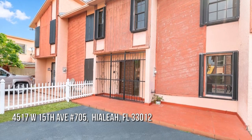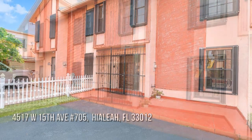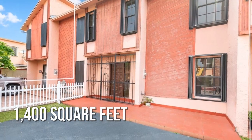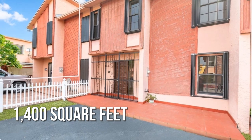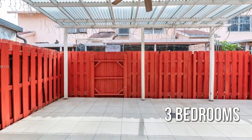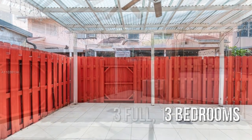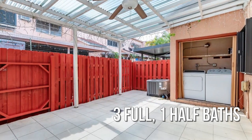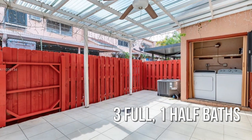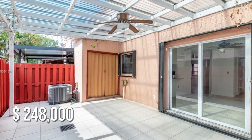Searching for the perfect home? This lovely property offers over 1,300 square feet of living space, featuring three bedrooms with three full and one half bathrooms. This property is currently listed for under $250,000.